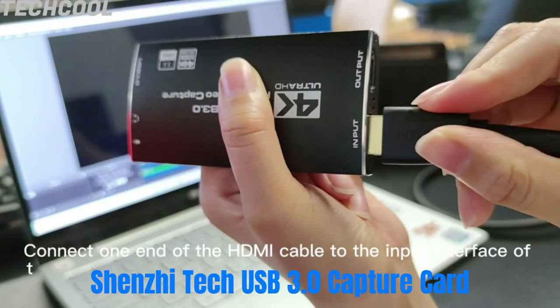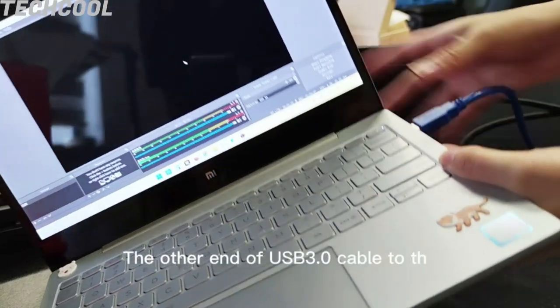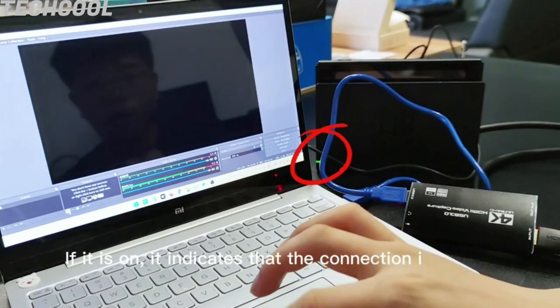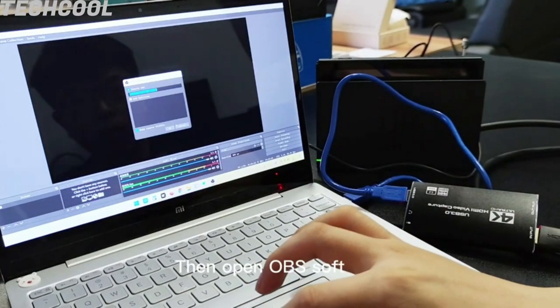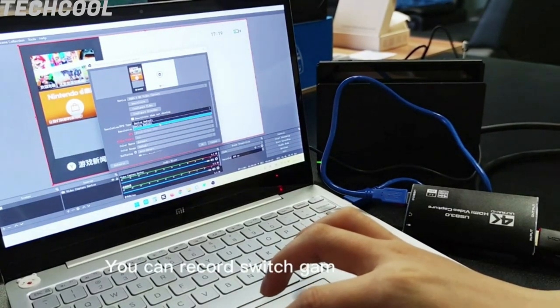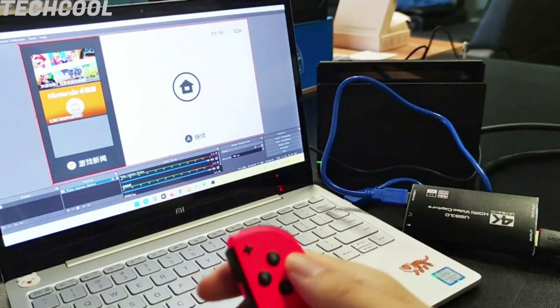Shinji Tech USB 3.0 Capture Card — 4K HDMI to USB 3.0 video capture card, easy to carry, superior performance, good compatibility, simple installation, and powerful. This game video capture device is stylish, compact, and standardized.